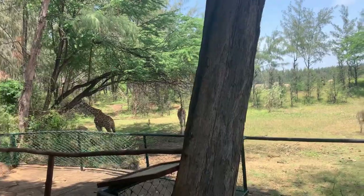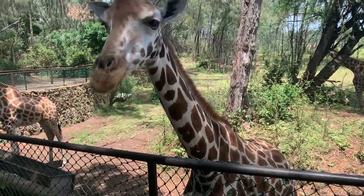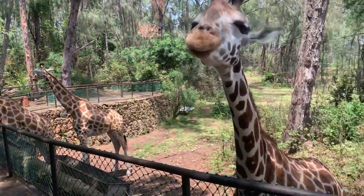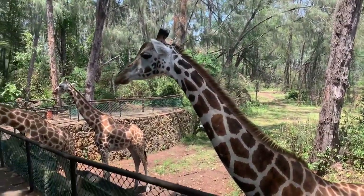Oh my gosh, hello! There's a monkey looking for food. I told it I don't have any food. It's going to leave us — don't go!